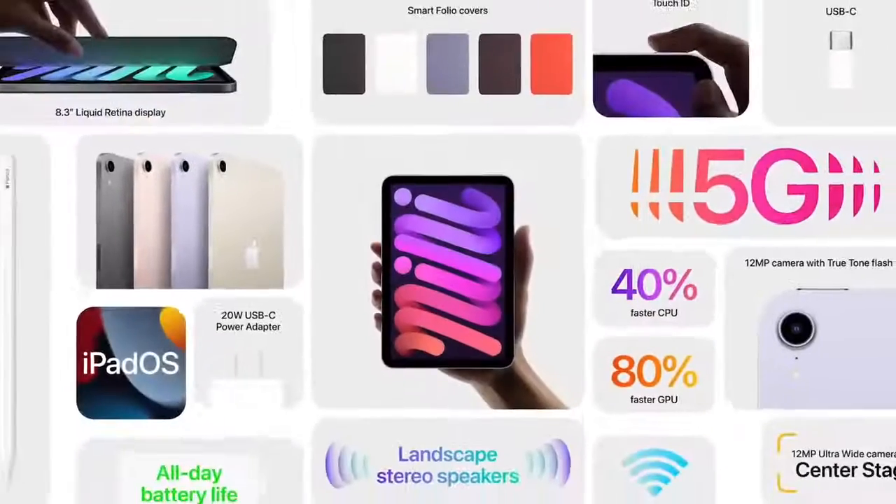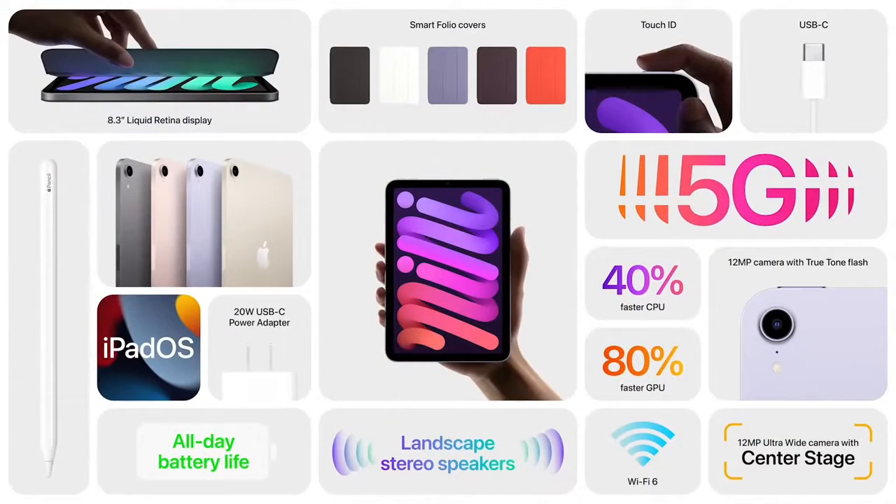So this is the all-new iPad Mini, featuring a brilliant Liquid Retina display, super fast performance, new cameras front and back, Center Stage, and 5G.